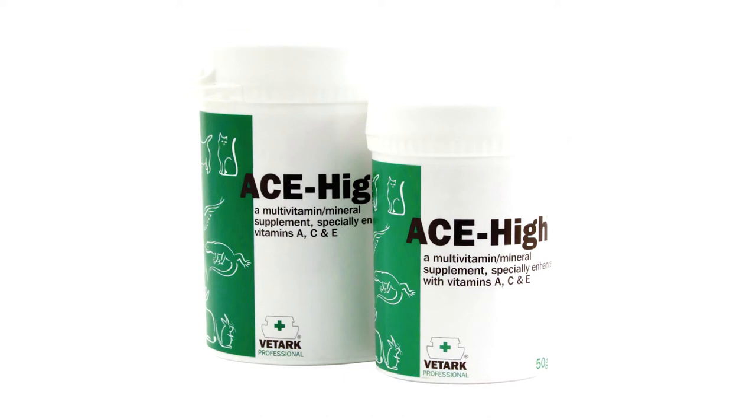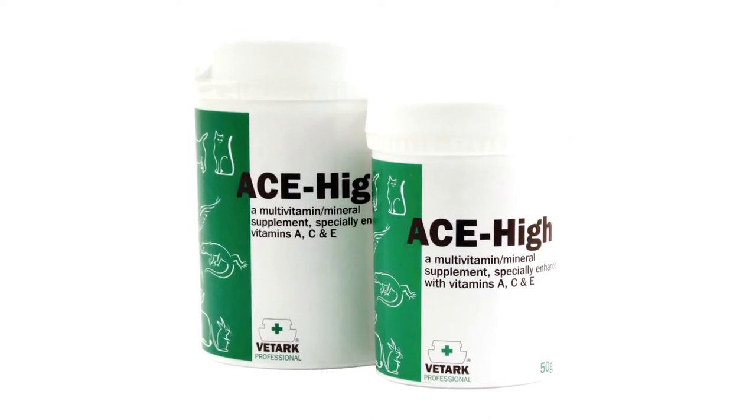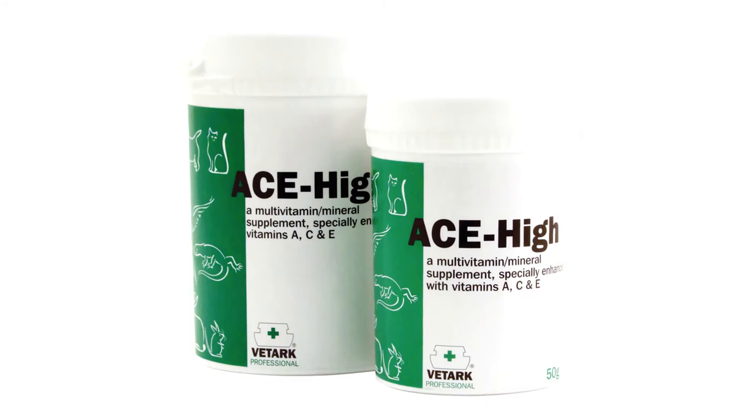They're a great way to top up any nutrients your bird might be missing out on. Multivitamins are perfect for fussy feeders and those birds on a mainly seed-based diet.